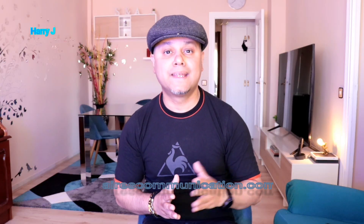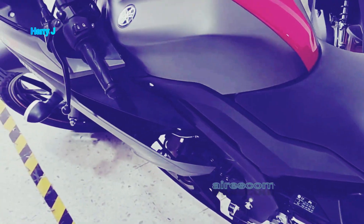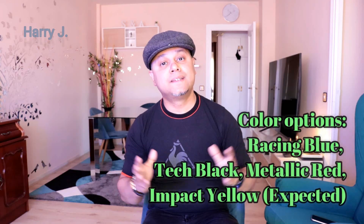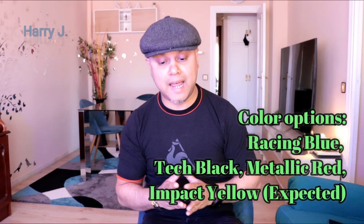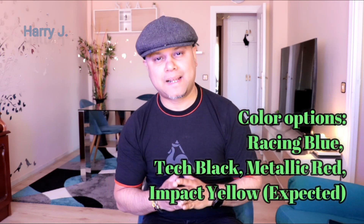Recently, Yamaha has confirmed they're going to release the 2022 R15. This dashing-looking R15 version for 2022 is coming with some colors such as Racing Blue, Tech Black, Metallic Red, and Impact Yellow. All these colors are expected.